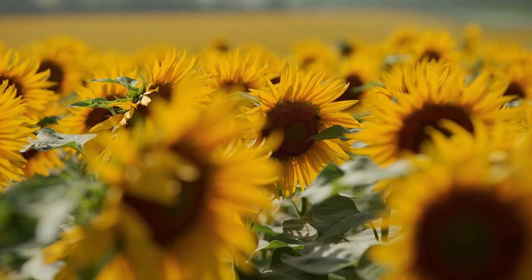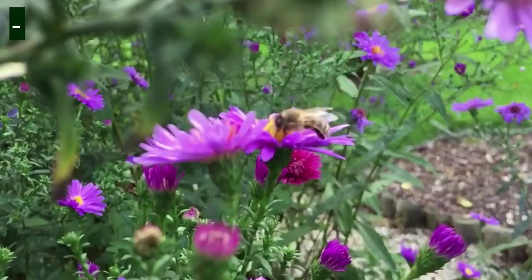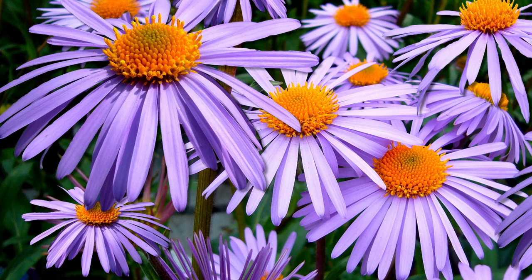Aster. Perennial asters create 6-inch tall flower mounds that produce an abundance of white, pink, purple, or blue blooms from late summer until the first frost of fall, hardy in zones 3 to 8. Sow seeds directly into prepared soil after all danger of frost has passed in the spring.